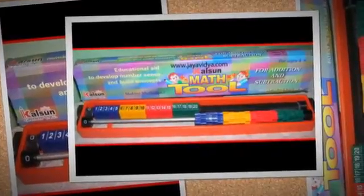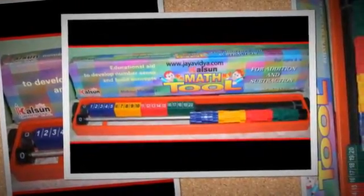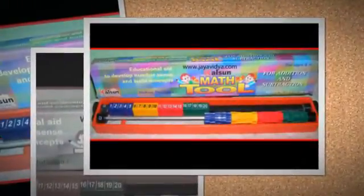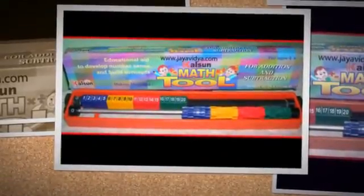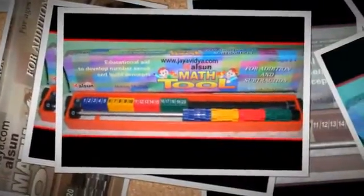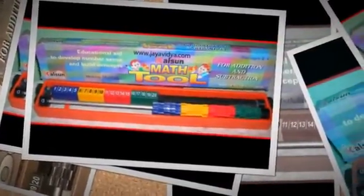The Calfin Math Tool for Addition and Subtraction is a simple educational device specially designed with patented features for early use by children from pre-KG to UKG. It is also useful for students in special education.